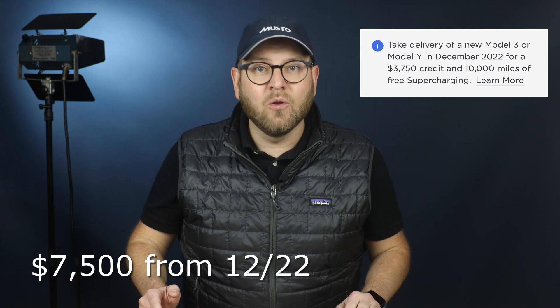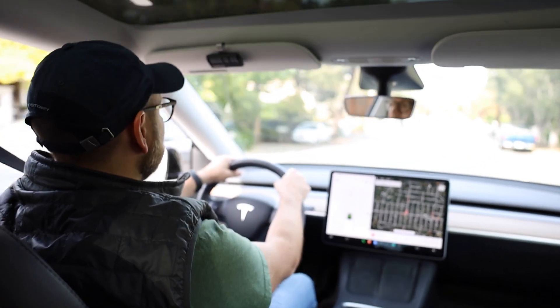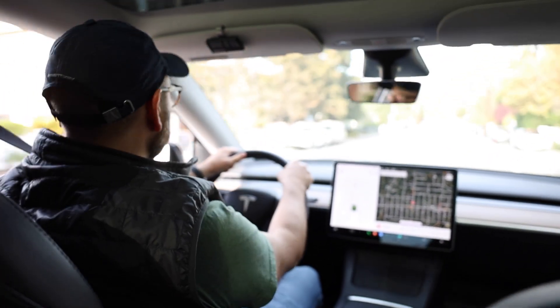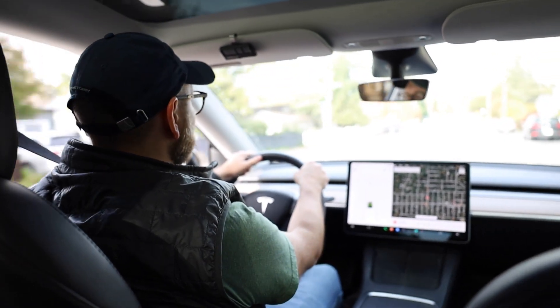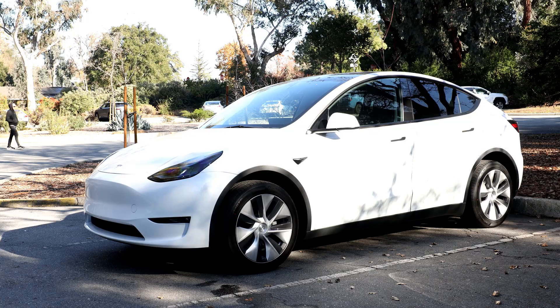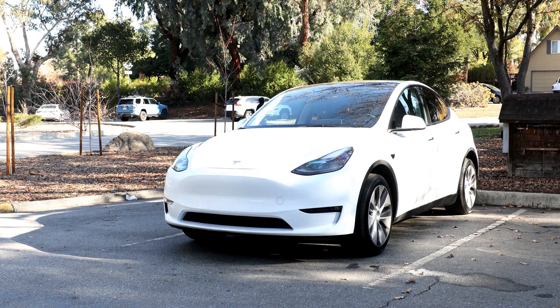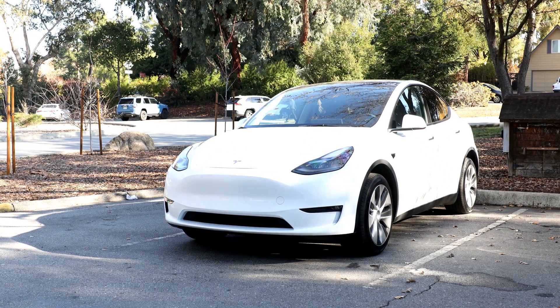If you access the Tesla vehicle configurator in December, you'll see a promo in the upper right corner offering a $3,750 credit and 10,000 miles of free supercharging — I personally don't remember the last time I saw any promo from Tesla. Knowing that my monthly fee would increase by 43%, I would think twice before ordering the Model Y. The impact is less significant for people like Ilya who are buying outright, but a significant percentage of customers would still finance the purchase.